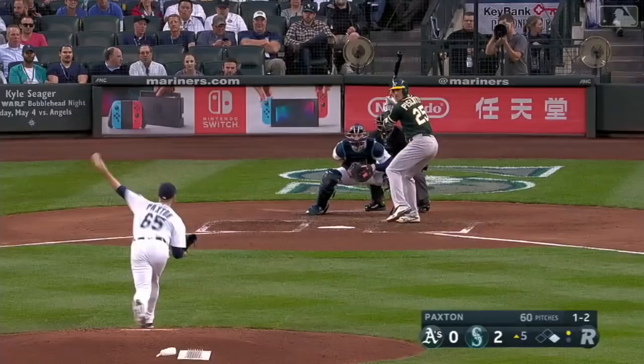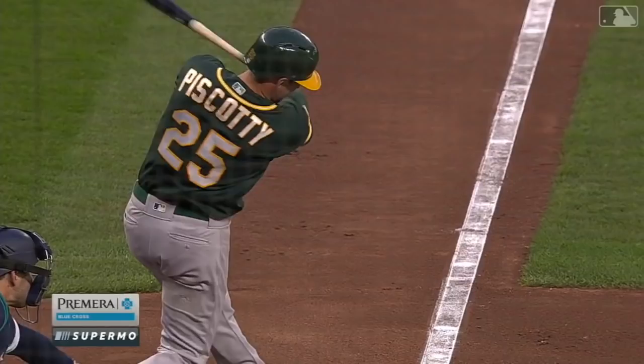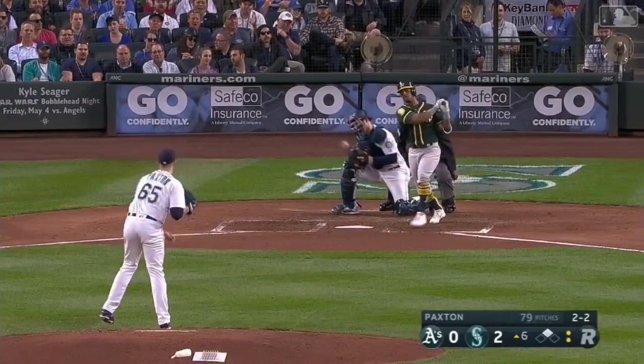This is going to be on the slider — all these right-handed hitters again, right underneath their hands. Caught and missed — a dozen strikeouts for James Paxton. A baker's dozen: thirteen punch-outs for Paxton over six innings.